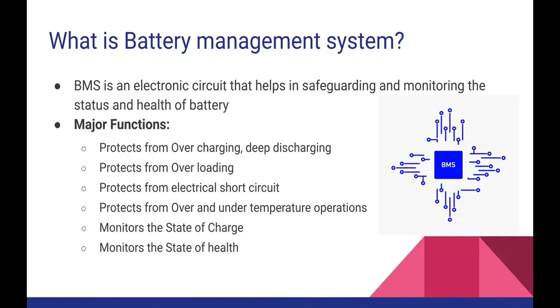Next comes monitoring the state of charge. State of charge is nothing but the remaining capacity of the battery pack — what is the current status of charge? You might have seen in your mobile phone readings like 50%, 60%, 70%. Likewise, when a battery pack is deployed in an automotive application, the battery management system will monitor the state of charge.